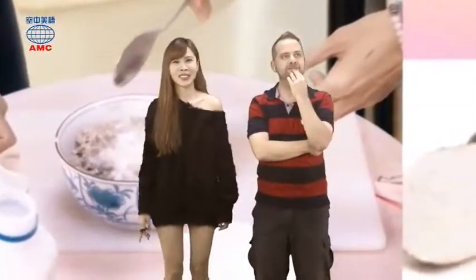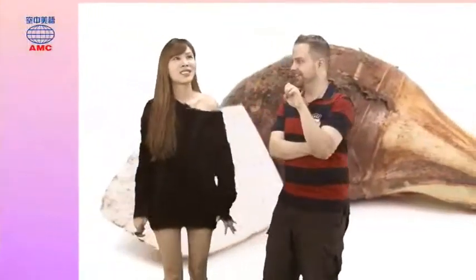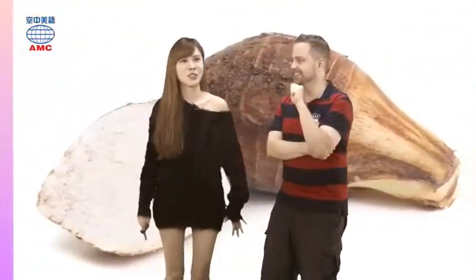Rook — it's one of the chess pieces, also called a castle. It's also a black bird. It's a rook. I give up.